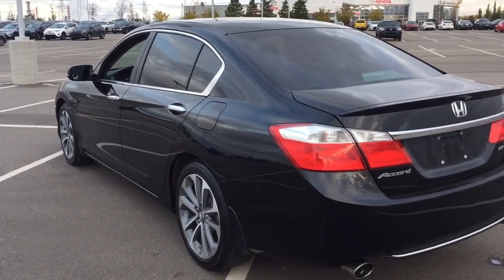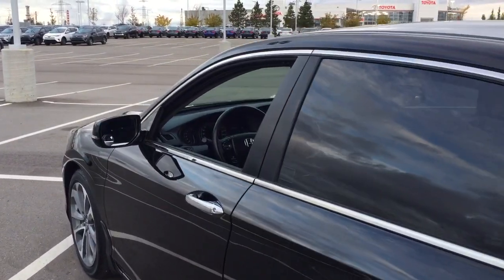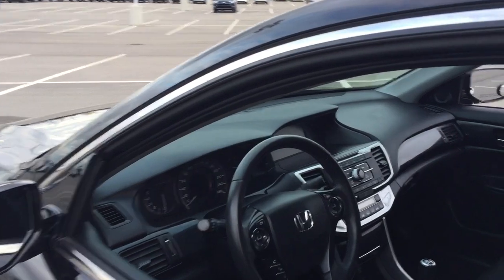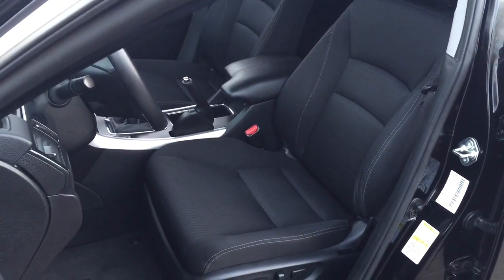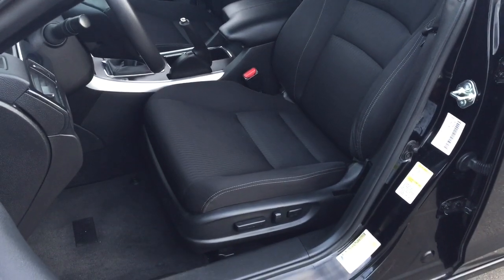To start off with, we're going to be taking a look at your front dash as well as your front seats, just so you have a much better idea of how much space there is. You have your black cloth seat surfaces with your power driver's seat with lumbar support.